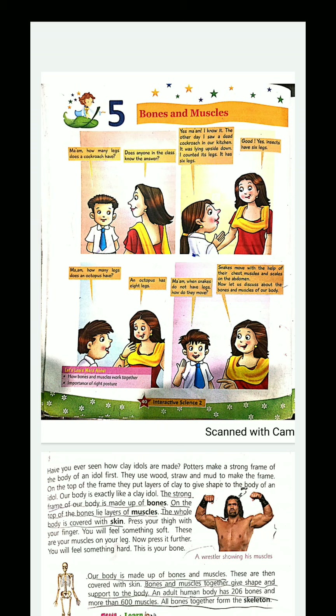Our body is full of bones, covered with muscles and then with our skin. The whole body is covered with skin. We started this chapter in the previous class, and now we will continue our chapter.